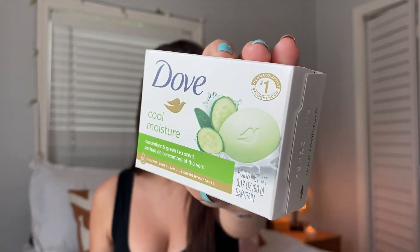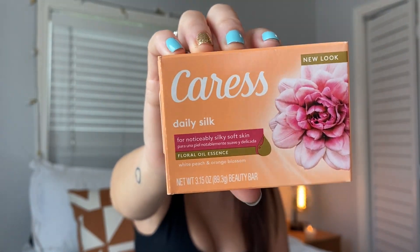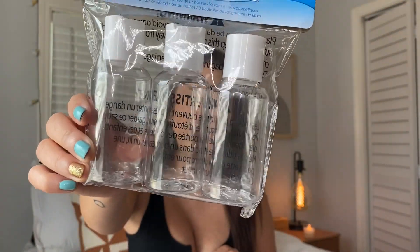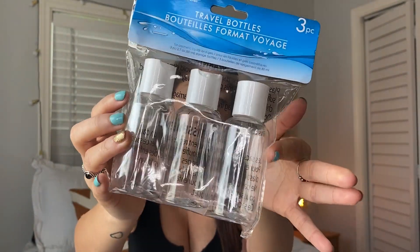Dollar Tree also has nice bars of soap — they have Dove and Caress. I usually get the sensitive one but they were out, so I got the cool moisture. If you're not going to Walmart, Dollar Tree has them in a pinch. They have the white peach and orange blossom, and cucumber and green tea scent. I almost always pick up bar soap there. They also have travel bottles — great for traveling to put your shampoo, lotion, or whatever in. You get three for only a dollar twenty-five.